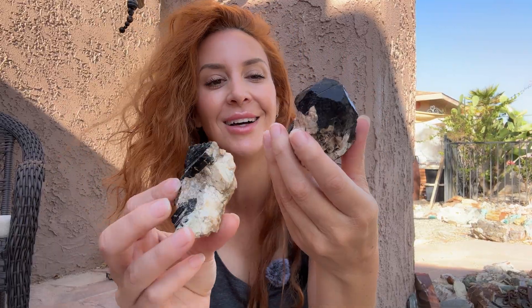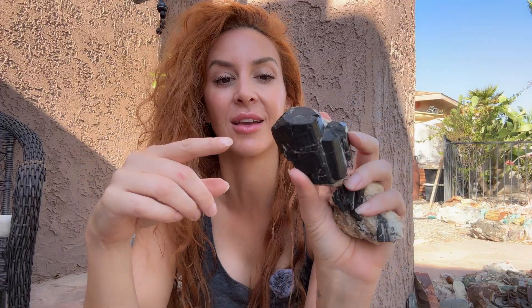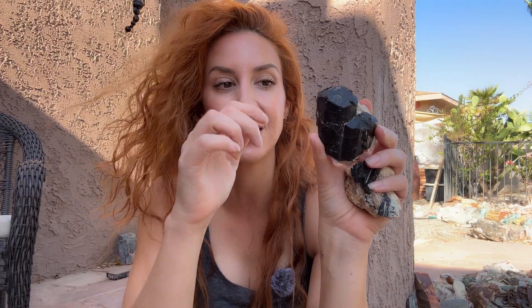It forms primarily in pegmatites. Tourmaline gets its black color because of manganese and iron within its system. Another cool thing — it has two different planes of hardness. It's a seven in one direction and a seven and a half in the other direction. There are very few minerals that have dual hardnesses; usually it's one level, but this one is specific about its directional hardness on most hardness scales.